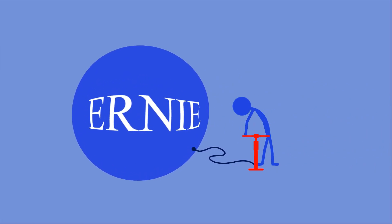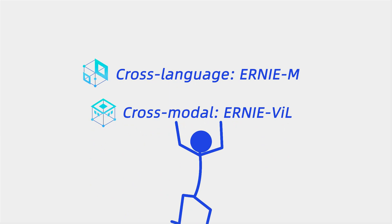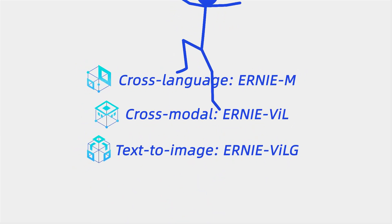Ernie is now beyond a large language model, but has evolved into a family of models that include a cross-language model, cross-modal model, and text-to-image model.